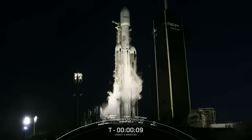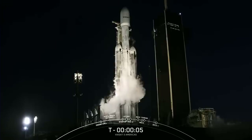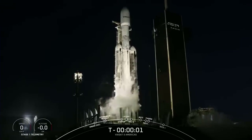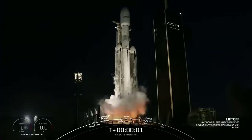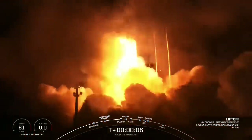T-minus 10, 9, 8, 7, 6, 5, 4, 3, 2, 1, engines full power, and liftoff of Viasat 3. Go Viasat, go Falcon Heavy.